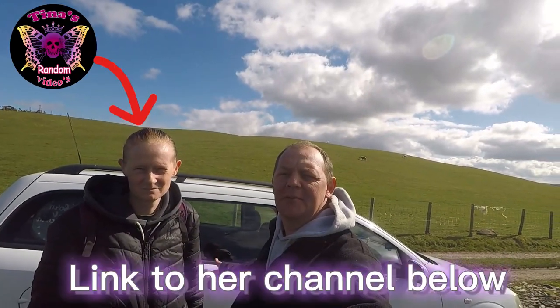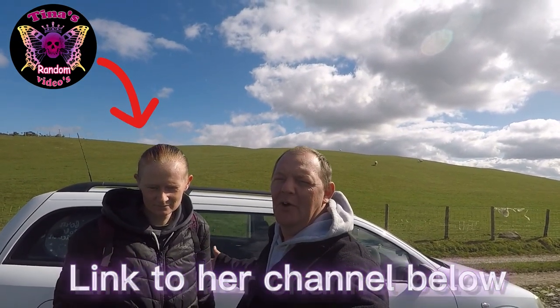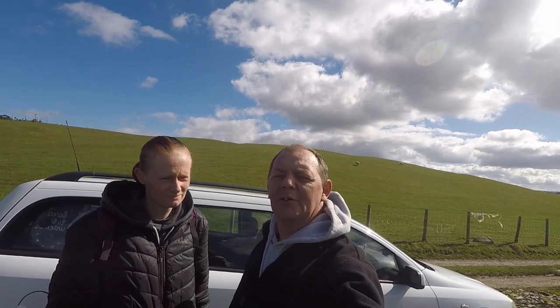Hello everyone, welcome back to Detective Jim and Family Adventures. We're back out on the field again for a few hours, let's see what we can find.